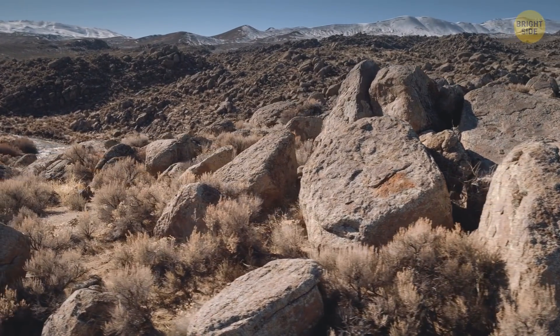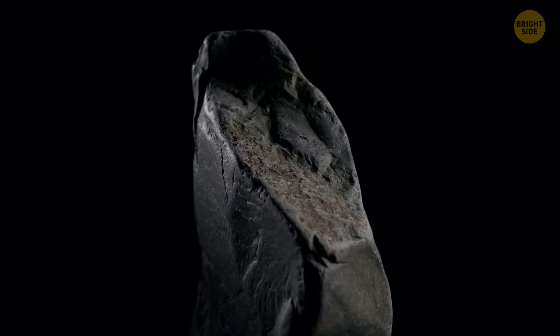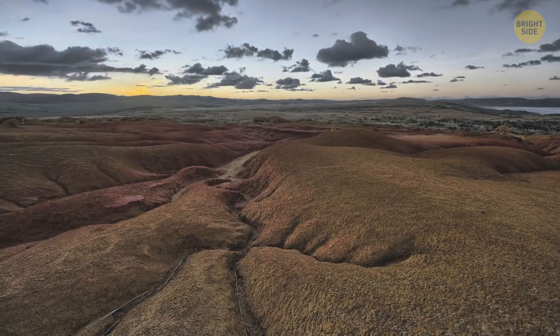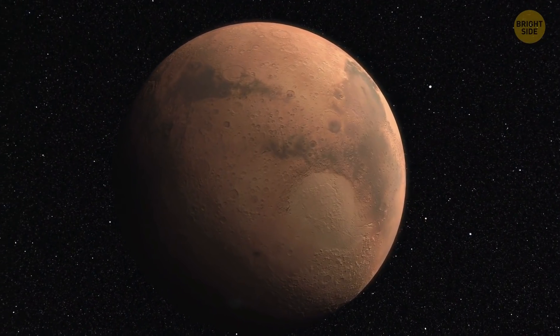Lots of rocks on Earth have a Martian origin. Scientists analyzed the chemical content of some meteorites found in the Sahara Desert, Antarctica, and other places, and it turned out these rocks had arrived from the Red Planet.